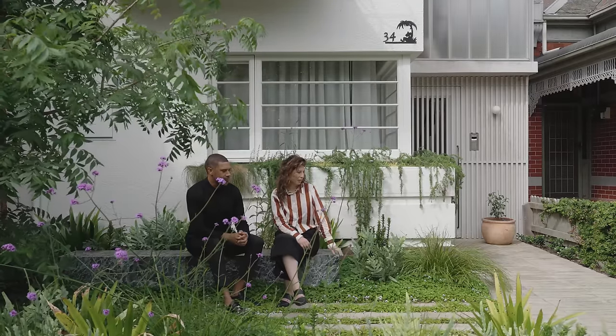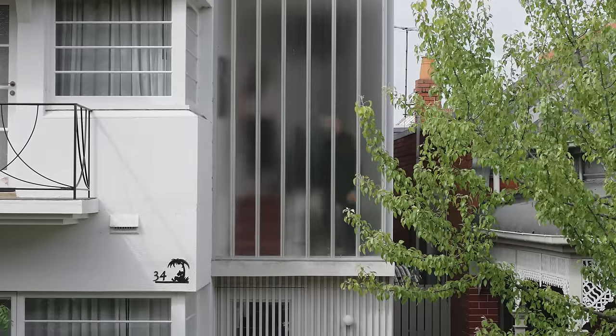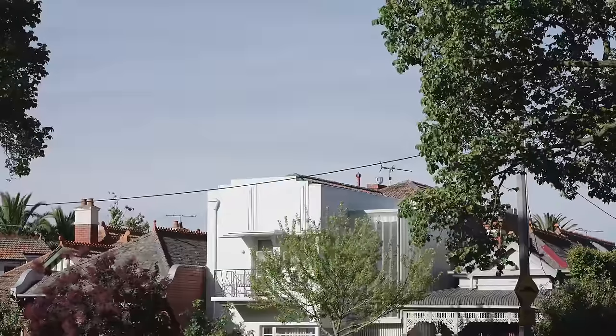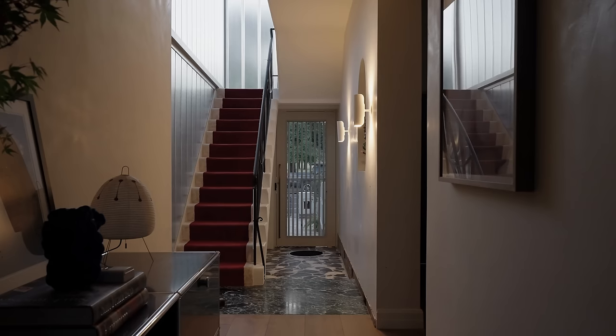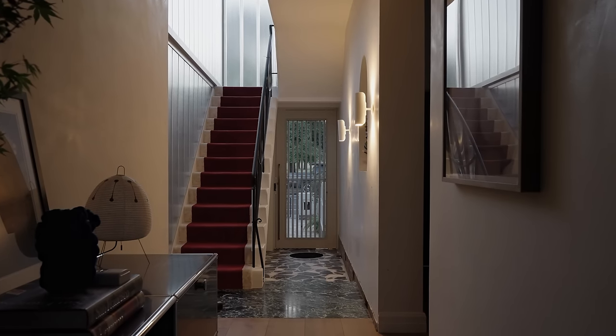We're really proud of the Lynette glass and being able to include that in this project. There was a lot of technicality behind getting that across the line — the complexity of the detailing of the Lynette glass, as well as the heritage considerations along with the heritage advisor and council, really trying to hold on to the beautiful textures and quality that the Lynette glass holds for this project.